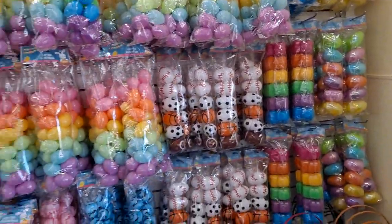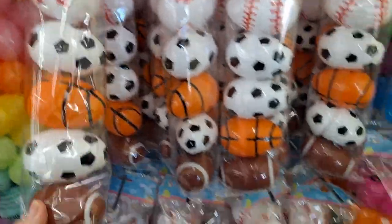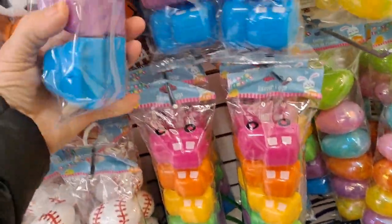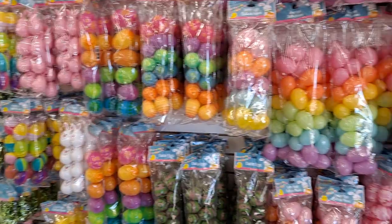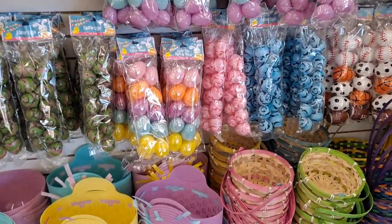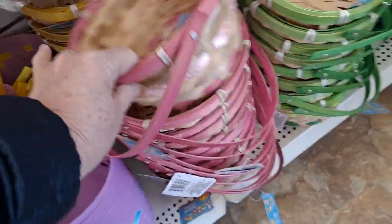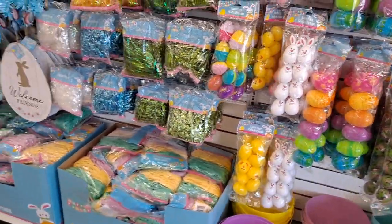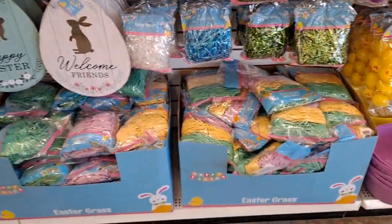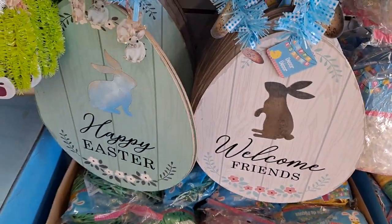Immediately we see the Easter eggs are out. There's so many new ones. I love seeing all this. Oh my gosh. Some of the baskets. These are very pretty — very farmhouse, very understated.